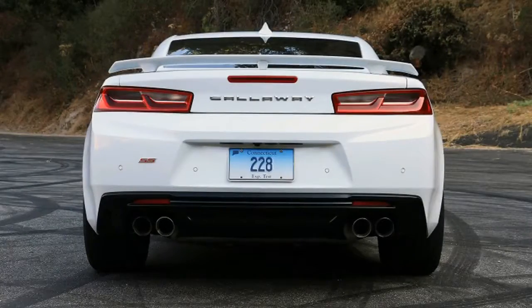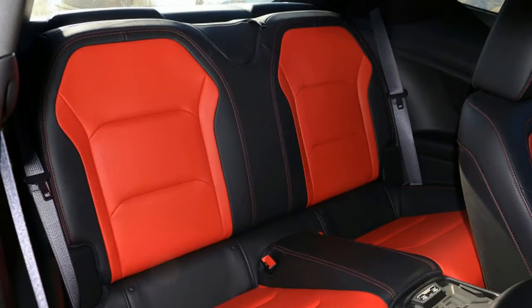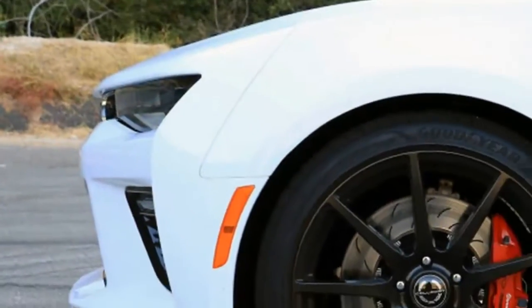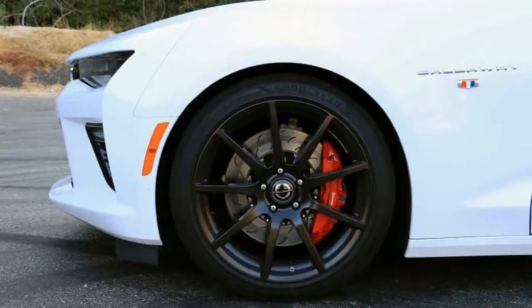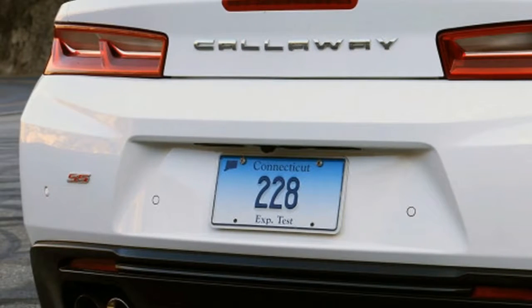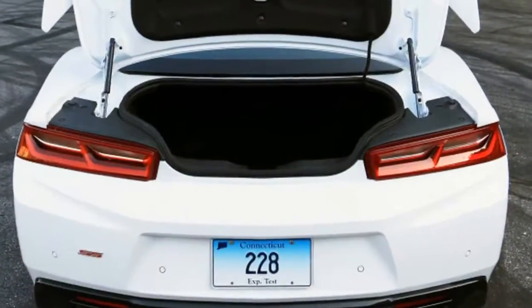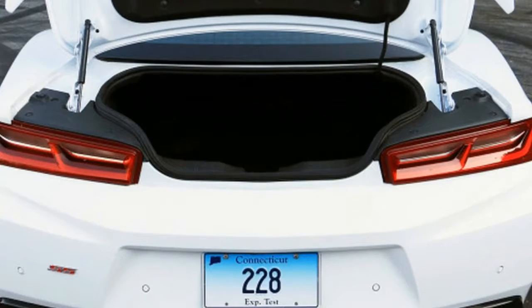But as good as the new Camaro SS is, there will always be an enthusiast contingent yearning for more. For those too impatient to wait for the ZL1, long-time GM performance tuner Callaway has heeded the call with the Callaway Camaro SC630. As the name suggests, Callaway's performance treatment takes the 6.2-liter direct-injected LT1 V8's output from 455 horsepower and 455 pound-feet of torque to a healthy 630 horsepower and 610 pound-feet by way of an Eaton supercharger.